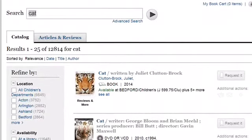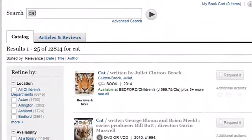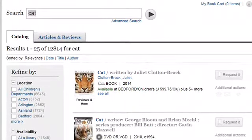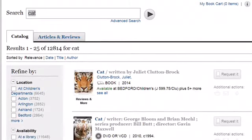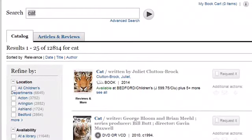Once you are logged in, you can search the catalog as you usually would in the library. However, next to each book, there will be a little button that says Request It. You can click that button and that will automatically reserve the book for you. Then someone at our library or one of the libraries in our network will get the items for you and have it put in our reserve room with your name on it.